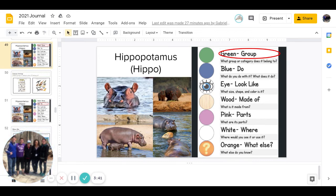And then next we have pink — what are its parts? And you can pause to answer that question.